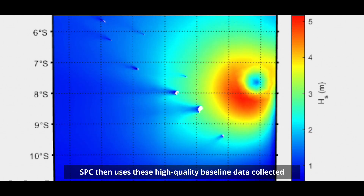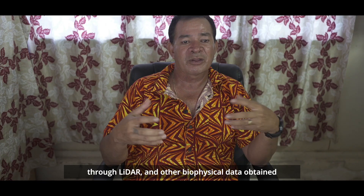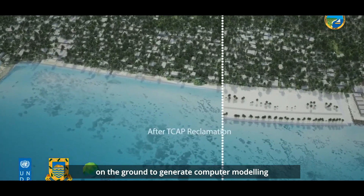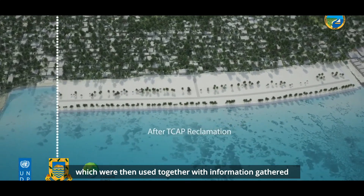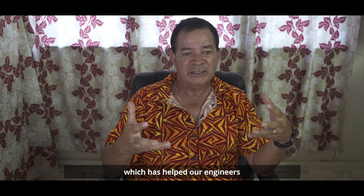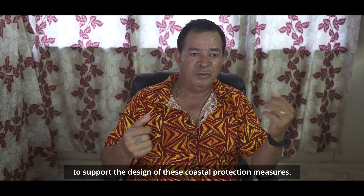SBC then used this high quality baseline data collected through LIDAR and other biophysical data obtained on the ground to generate computer modeling, which were then used together with information gathered through community consultations, which has helped our engineers to support the design of these coastal communities and protection measures.